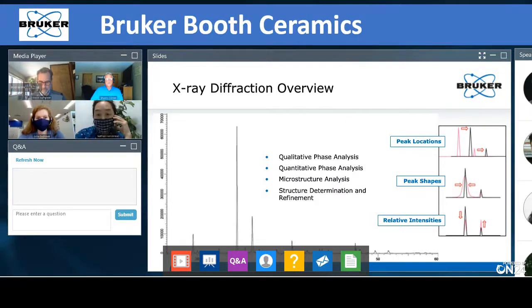Beyond qualitative phase identification, we can look at quantitative phase analysis. Like most analytical techniques, if you have more of a phase, you end up with more signal — your peaks go up in intensity, representing a larger fraction of your sample. If you have two different phases, the phase with more material generally shows bigger peaks and the phase with less shows shorter peaks. We can also look at microstructure and structure determination.